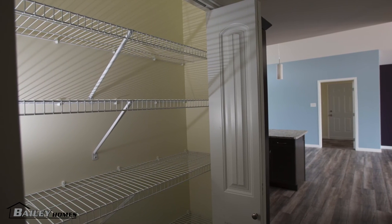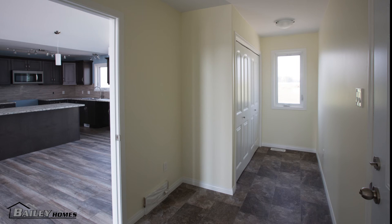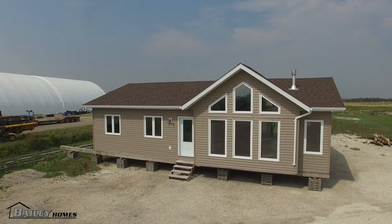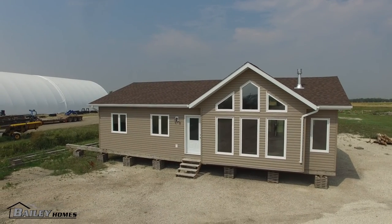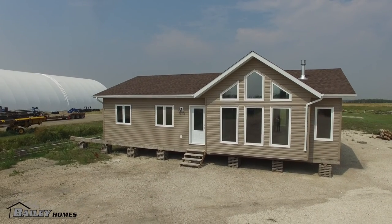The extra large linen closet allows for lots of storage. This home also has a good size mudroom and a large pantry. The home has smaller square footage but the basement allows for extra bedrooms, rec room and laundry to be in the basement, giving this home lots more useful space.